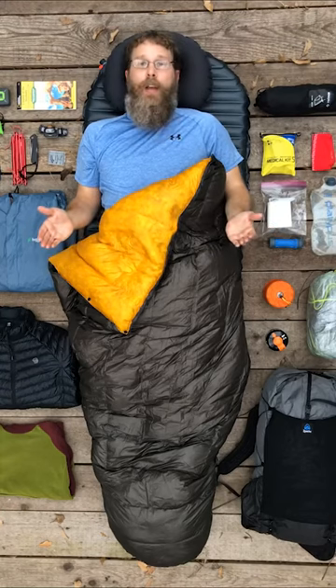Everything I take when I go ultralight backpacking. But first, what even is ultralight backpacking? Well, generally speaking, ultralight is where everything you carry on your back weighs less than 10 pounds, except for food, fuel, and water — those don't count.